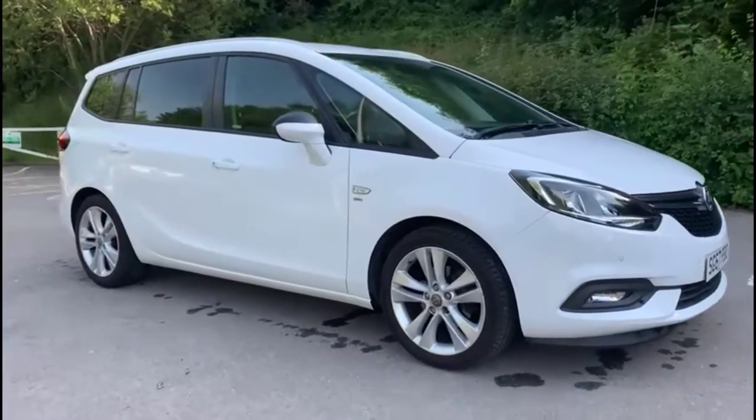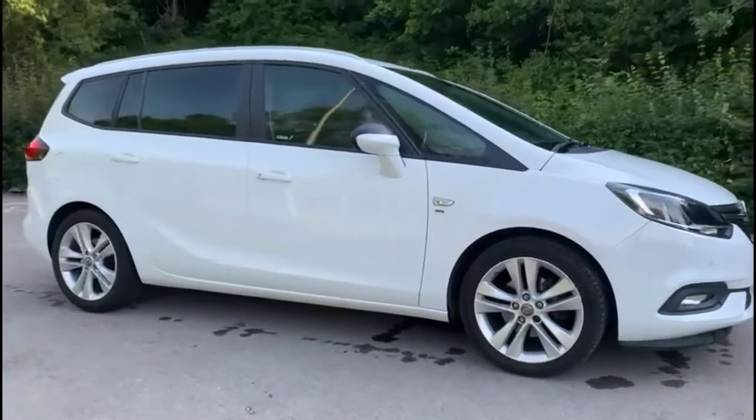Hello, welcome to Bayless Vauxhall. Today we're reviewing a Vauxhall Saphira Attura 1.4 Turbo SRI NAV.